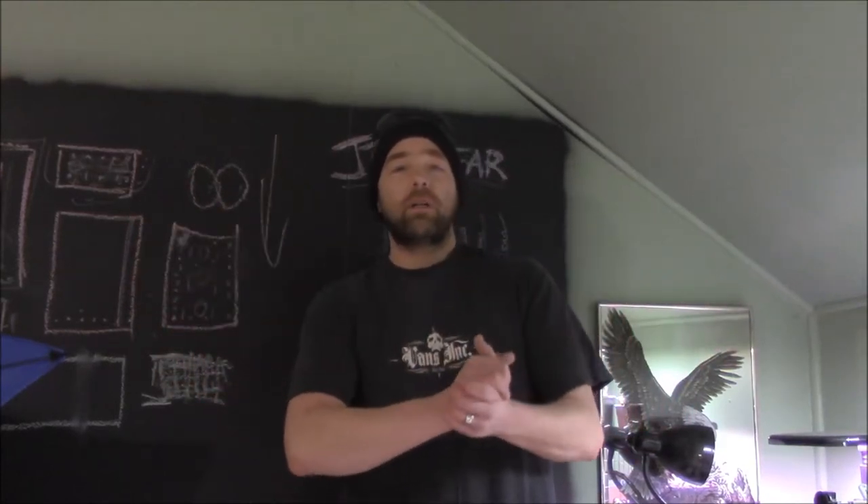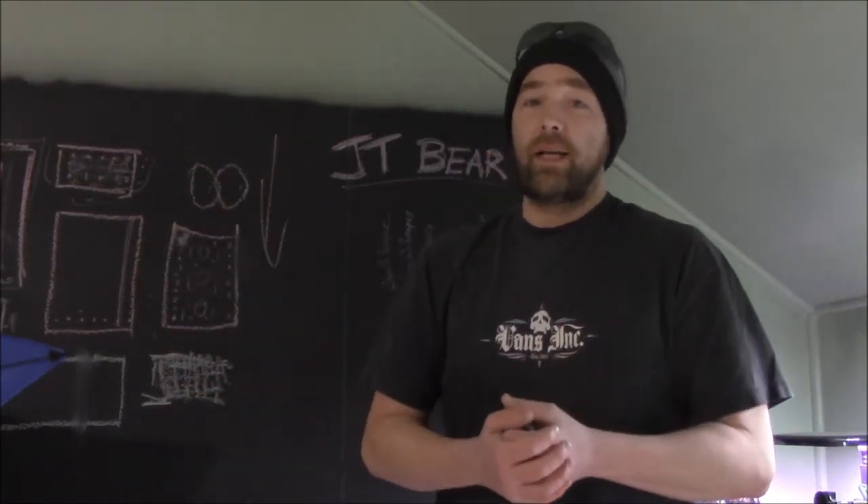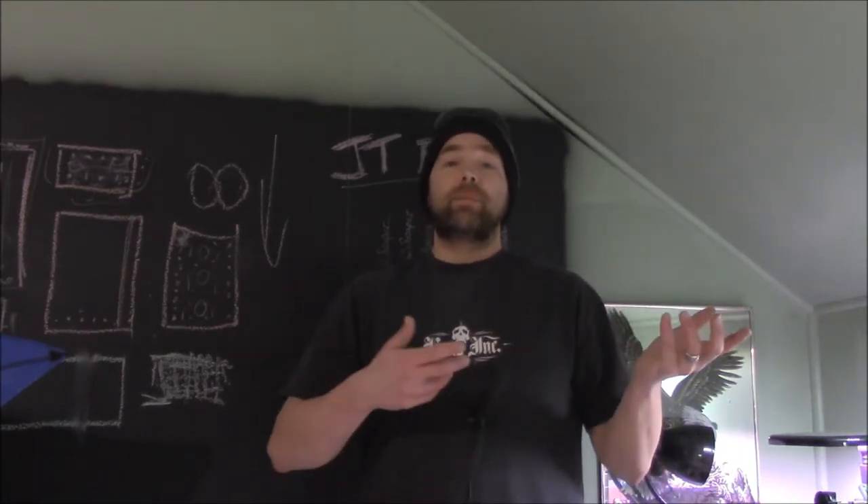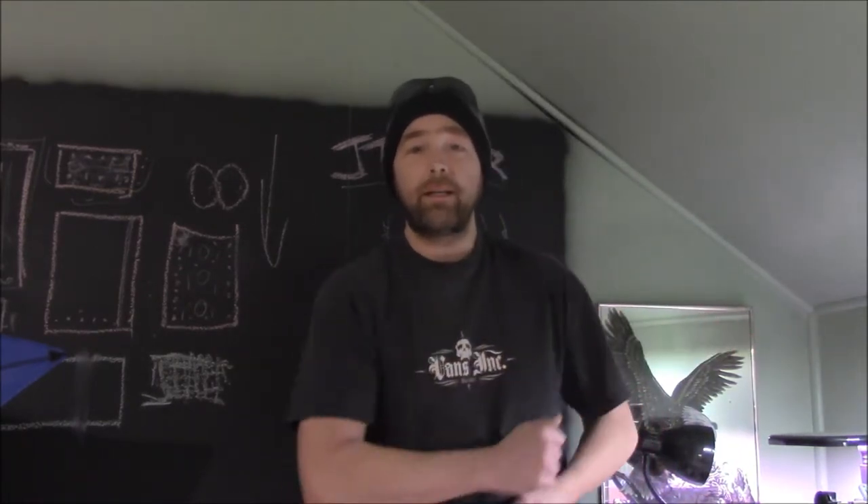Hello everybody and welcome back to the Bear's Den for the beginning of this week's gardening update, where there's good news, bad news, and just plain stuff that needs to be done.